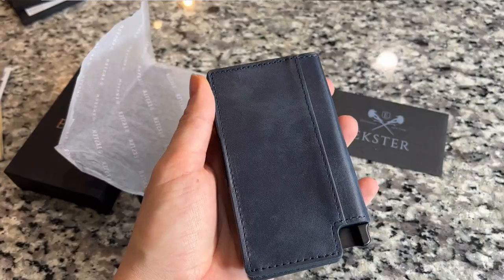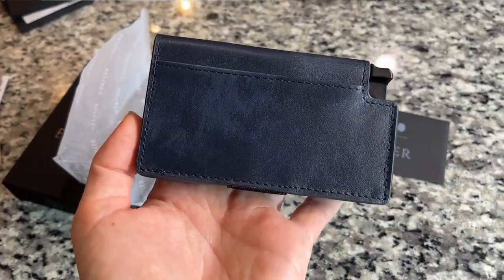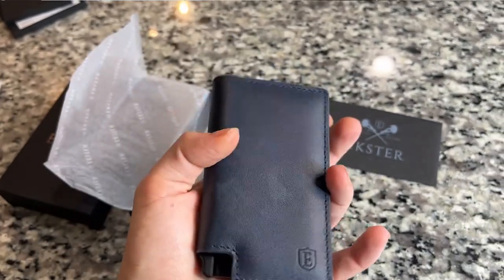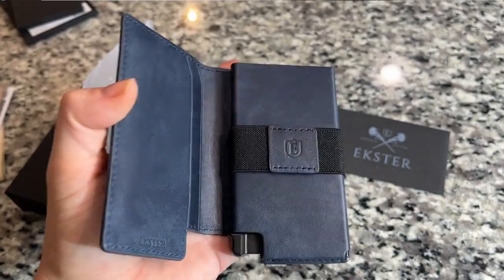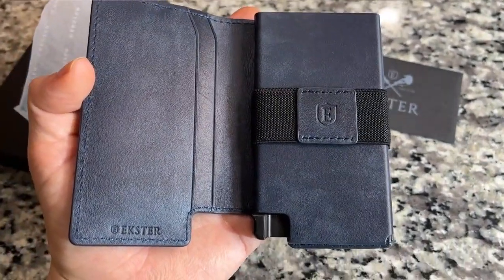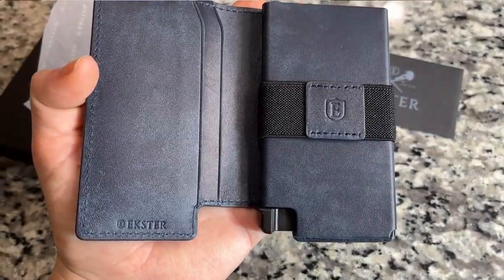It's going to make sure that your cards never get damaged, and more importantly, that they never get skimmed. It's RFID blocking, so it's going to protect you from any sort of identity theft and anyone getting your card numbers. This wallet is going to keep you organized, keep you stylish, and keep you safe.